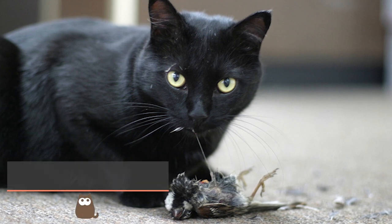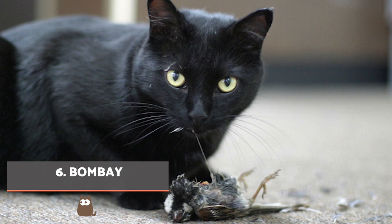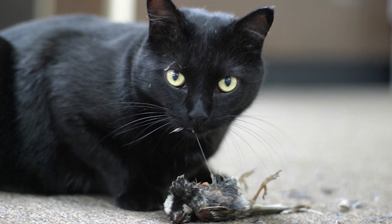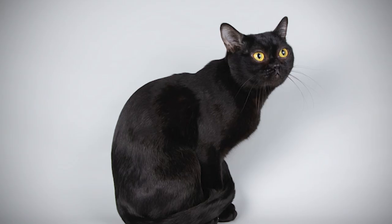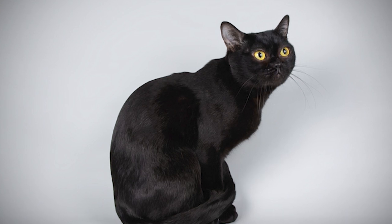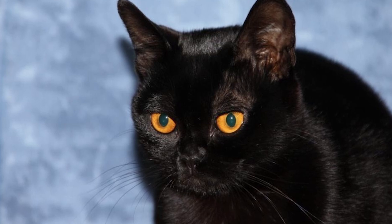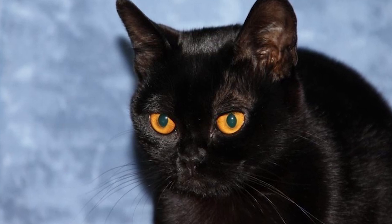Bombay. In the 1950s, a breeder from Kentucky decided to cross an American short-haired black cat with a Burmese. In doing so, they wanted to start a breed of cat as similar as possible to a real panther, inspiration that came from Bagheera, the black leopard in the Jungle Book. Discover more about the Bombay cat in the next info video we share.